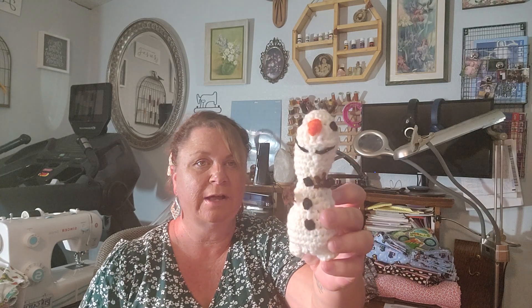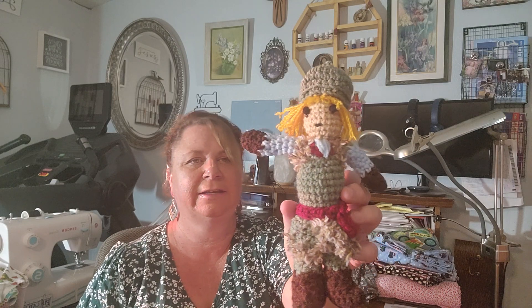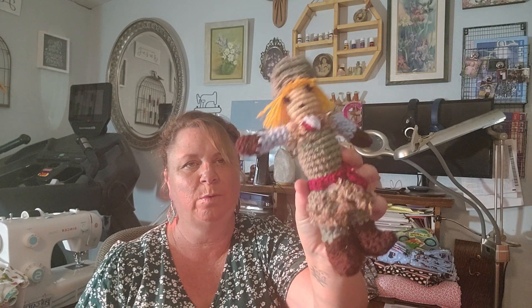My mom lives here, and I just thought I would share — she crocheted for my granddaughter. Little crocheted Elsa, it's for her birthday, she's going to be three. And also Anna, Olaf, and Kristoff — the boy from Frozen.